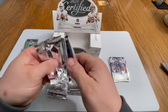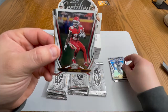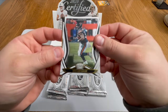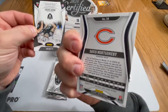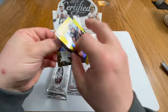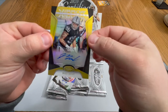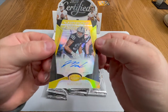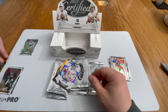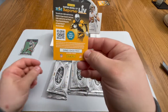Dak Prescott — hope he heals up well and comes back strong next year. We got a Damien Williams, David Montgomery — Dub Bears, that's my guy right there. We have a Max Crosby auto — okay! That is the auto, Max Crosby numbered to 25. That's a nice little short print, defensive end, very nice. And then we got a Danny Dimes — Danny Dimes, my man.